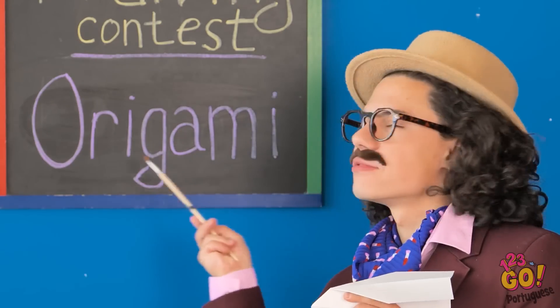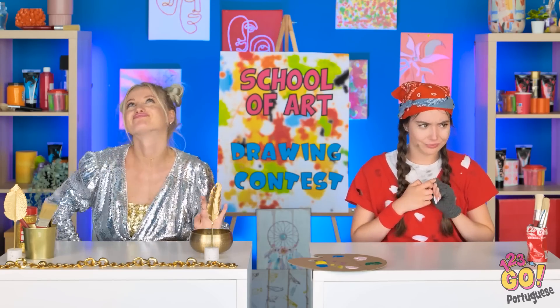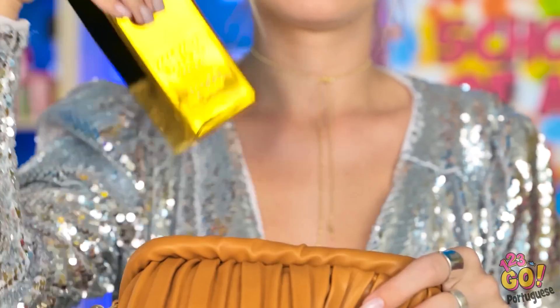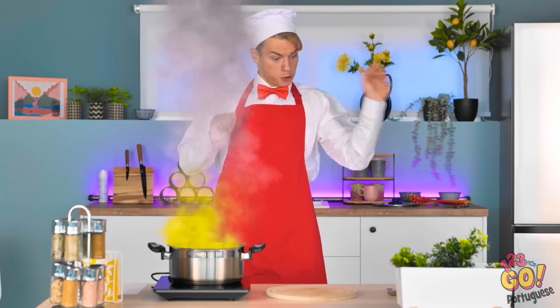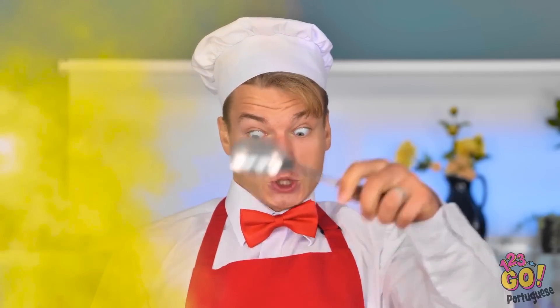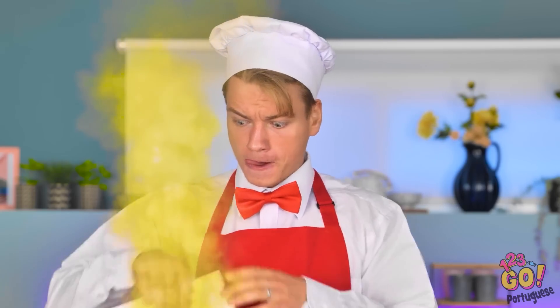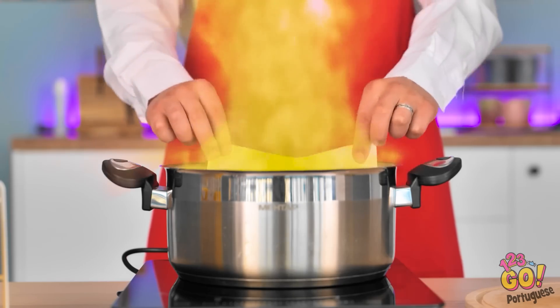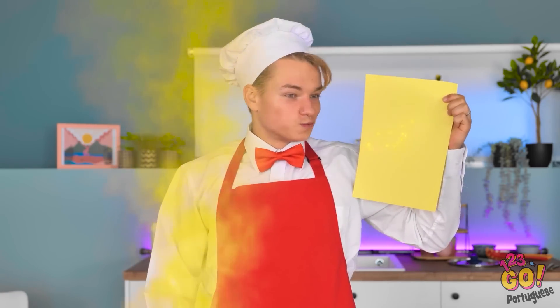Origami? Certo! Ainda bem que carrego o papel comigo o tempo todo! Brincadeirinha! Meu mordomo trouxe! Eu prefiro papel do tipo valioso. E o ouro é ainda melhor! Aqui vai! Isso é real? É melhor eu começar o meu trabalho! Tudo bem! Aqui é tudo ou nada! As coisas estão esquentando aqui! Virou ouro! Mas por que parar por aí? E aqui vai! Sim! Com certeza funcionou! Fantástico! Muah! Senhorita Betty! Obrigada, chef!